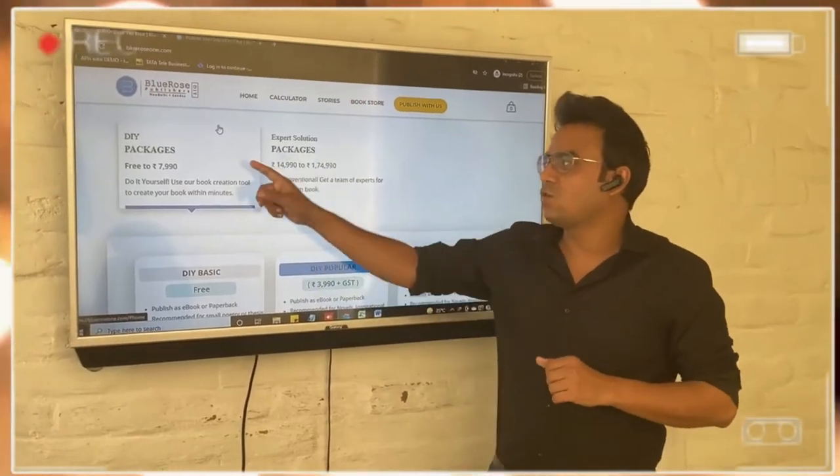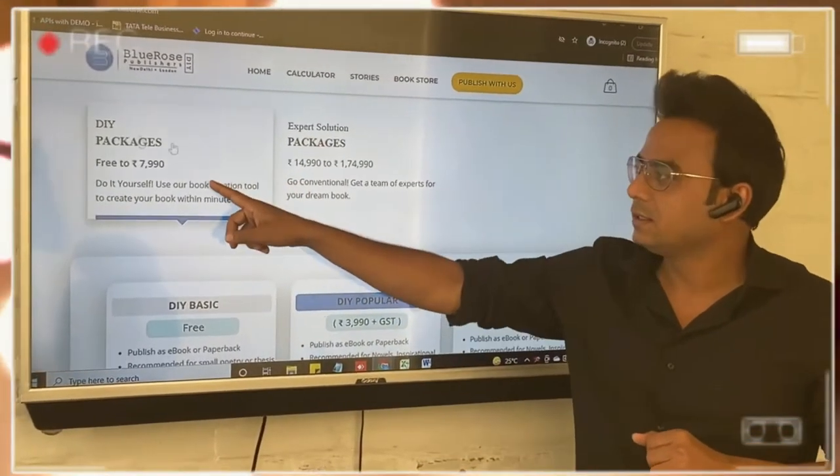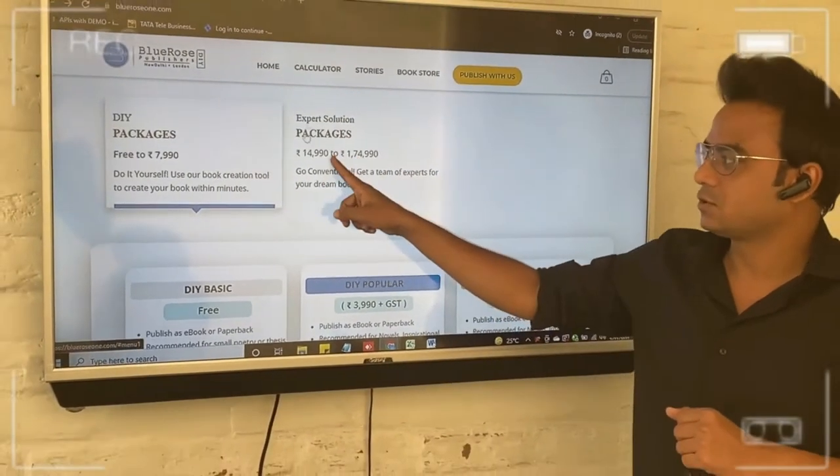At Blue Rose Publishers, we have two ways we publish a book. One is a DIY way, the other one is the expert solution.